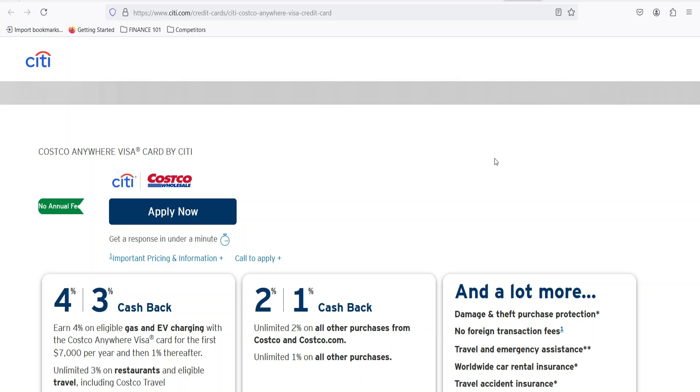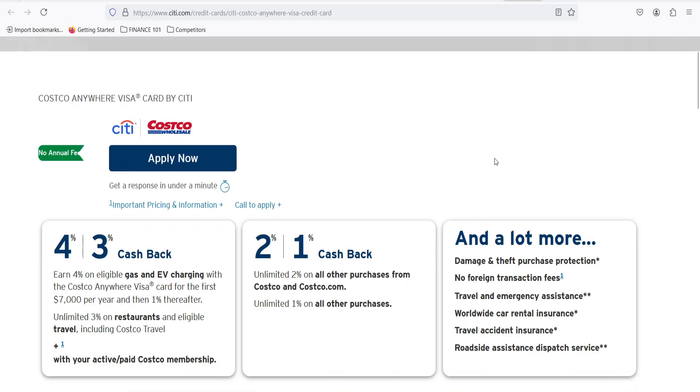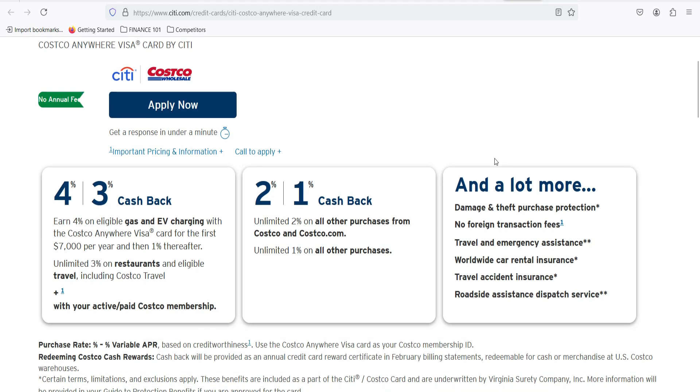You've got a Costco Anywhere Visa card. It's shiny, it promises rewards, but a nagging question lingers: can you actually use this thing anywhere? Let's dive in. Picture this — you're standing in line at a trendy little boutique, heart set on that perfect outfit. You pull out your Costco card, ready to swipe, only to be met with a puzzled look from the cashier. This is a real-life can-I-or-can't-I moment.